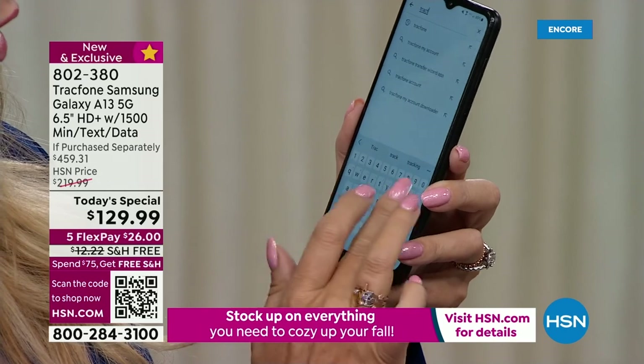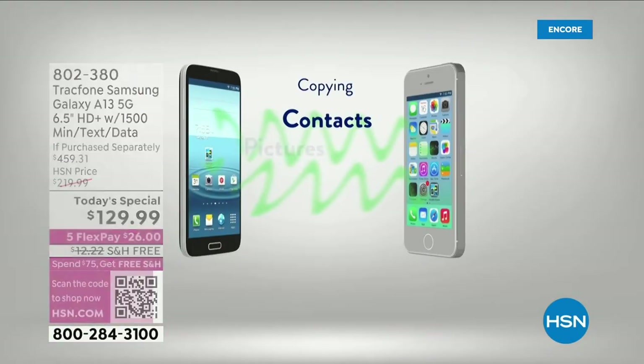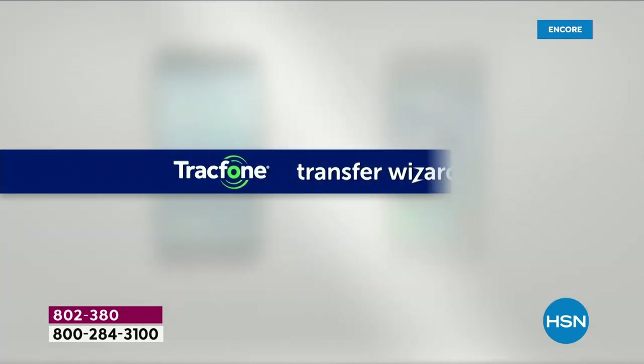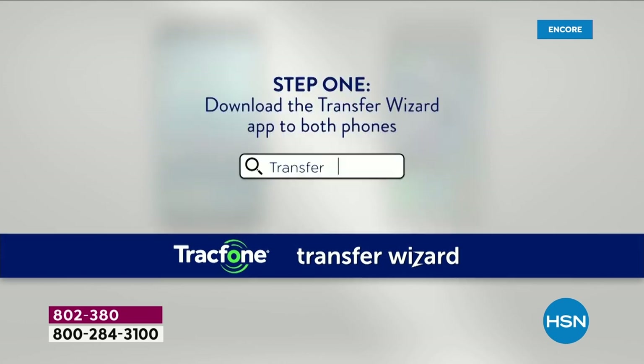I'm going to try to find it while talking. The TrackPhone wizard — you simply download the wizard on both phones, and then you select what you want to pull over to your brand new A13 and it handles it for you.